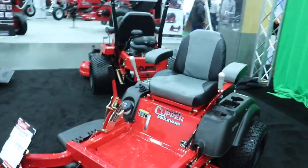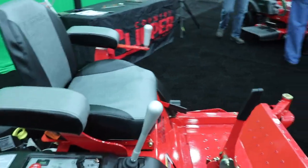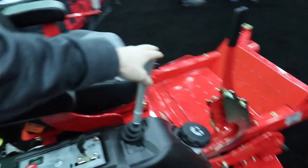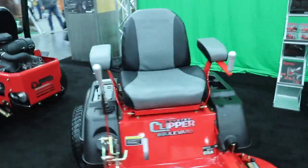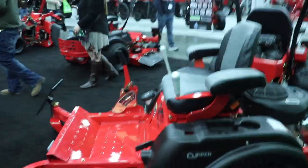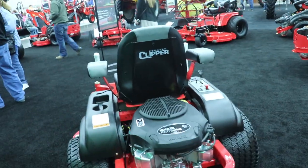Alright guys, so we're here at the Country Clipper booth looking at this machine. Any of you guys at the GIE Expo are going to remember this — you got a chance to drive it, you're going to remember this little gyroscope. Basically it's just your one single control lever versus your two on a standard zero turn. It's definitely a learning curve to get used to driving, but I think it's a new industry kind of standard on these machines. It's a pretty solid design, definitely something to get used to compared to what you're normally used to running.